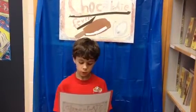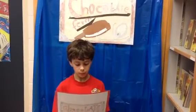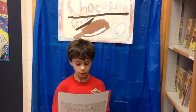It is just $2.50. It can be sold in stores and shops. It will make your mouth water. So come and get one.